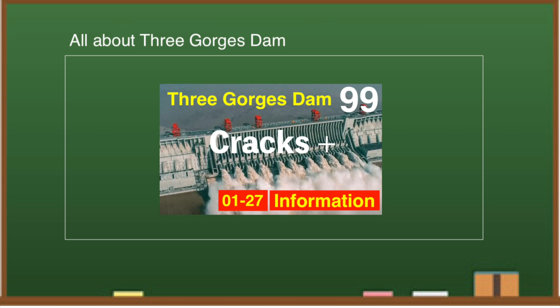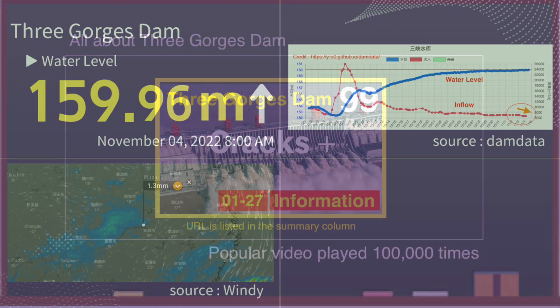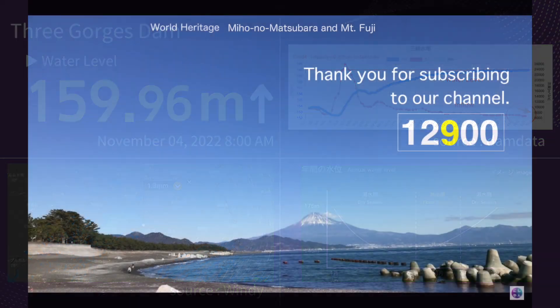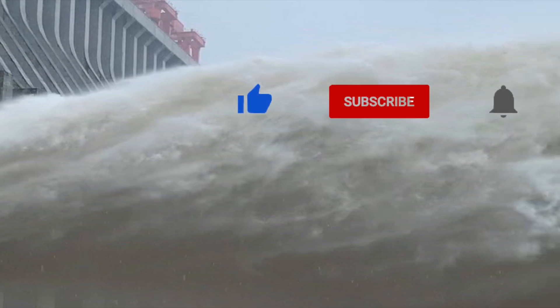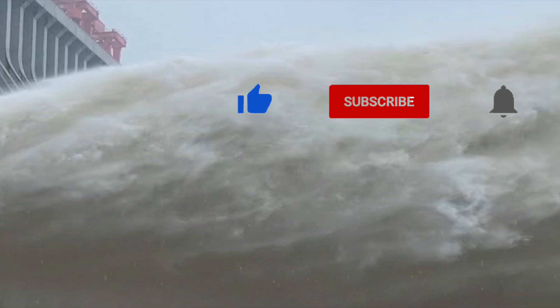I've summarized some key information about the Three Gorges Dam in a popular video played over 100,000 times — the URL is listed in the summary section. It's already the dry season. Last year, heavy rains and floods continued and there was fear the dam might collapse. This year, things are completely different — it has been a drought and the state of extremely low water continues. Please continue to subscribe to our channel for the latest information.